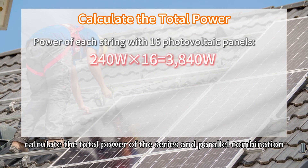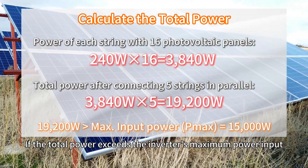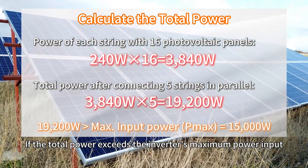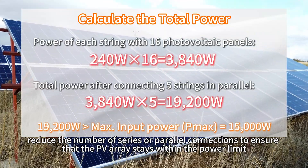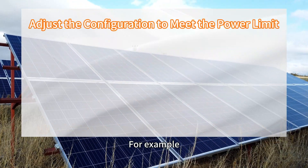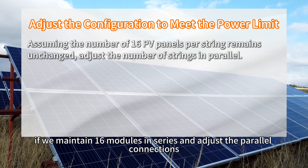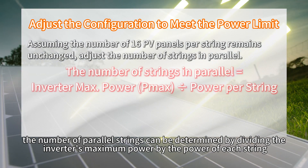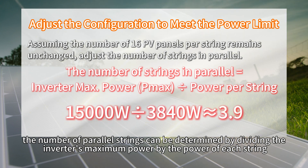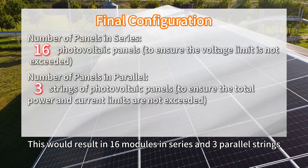After that, calculate the total power of series and parallel combinations. If the total power exceeds the inverter's maximum input, reduce the number of series or parallel connections to ensure that the PV array stays within the power limit. For example, if we maintain 16 modules in series and adjust the parallel connections, the number of parallel strings can be determined by dividing the inverter's maximum power by the power of each string. This would result in 16 modules in series and 3 parallel strings.